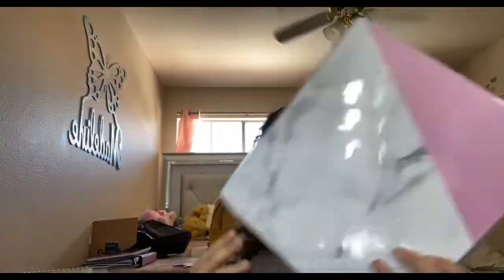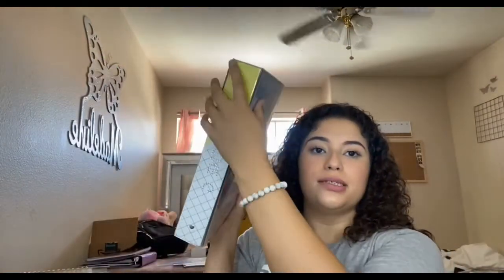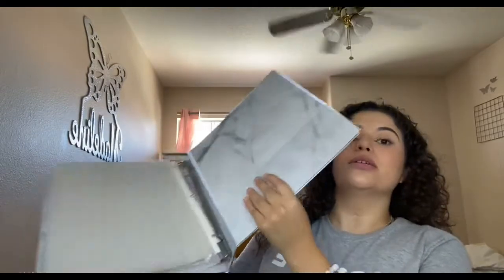I didn't buy too many binders. I already had this purple one from last year that I never used. I got this new one around July at the 99 cent store for literally two dollars — it's pink marble on the front and blue on the back. I was trying to find pastel colors but everything was sold out at Target and Walmart.